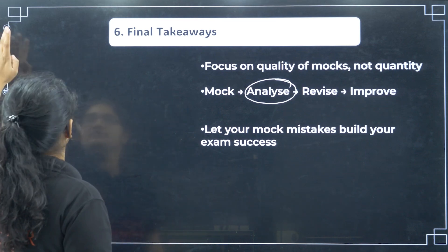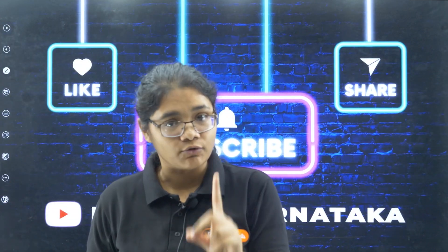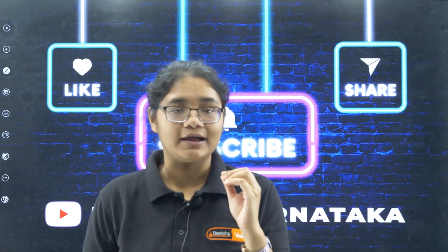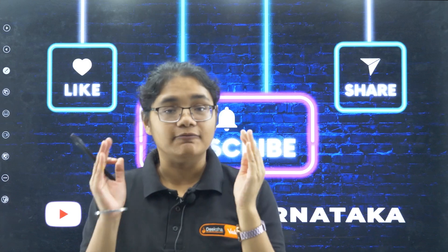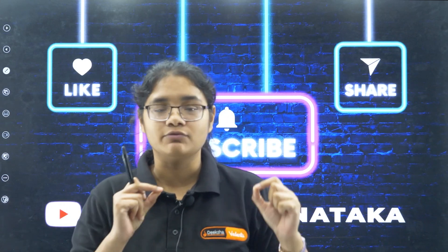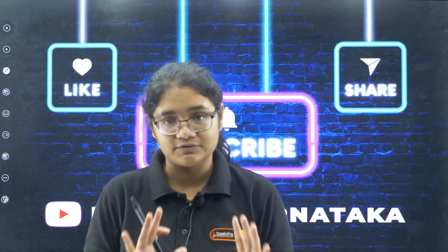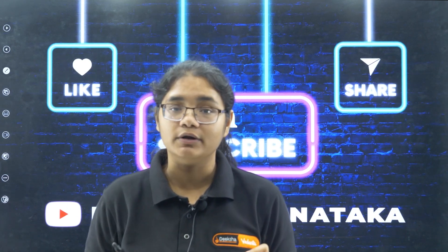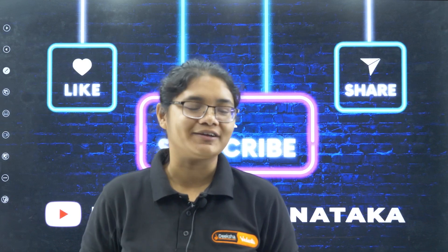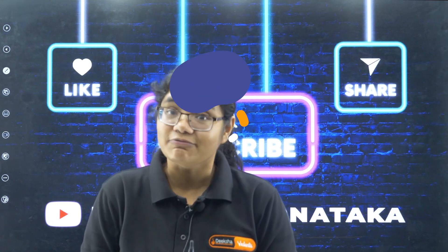So students, this was all about mock test strategy and I hope you will follow it. Being a teacher, I am requesting and strongly suggesting you to please follow this and write at least 4 to 5 mock tests in this last 5 days. Thank you for watching and do not forget to subscribe to the channel. All the best for your COMEDK 2025 examination.